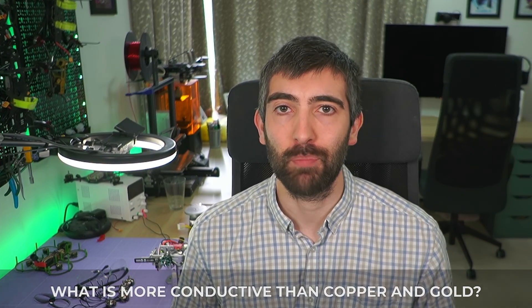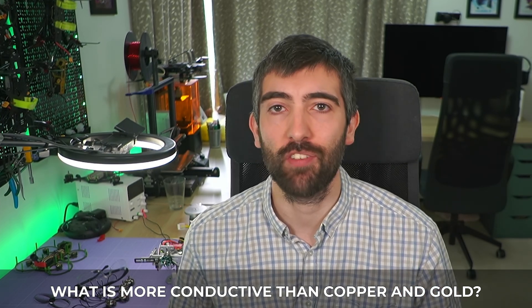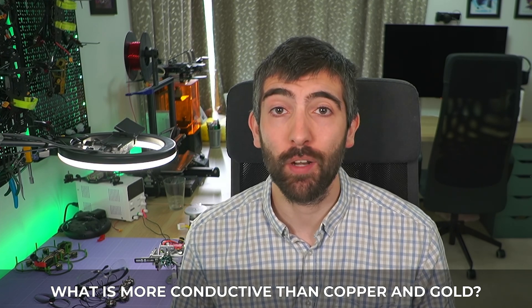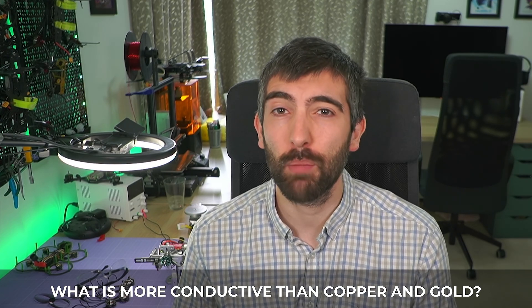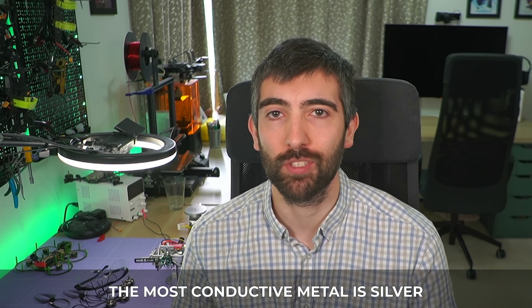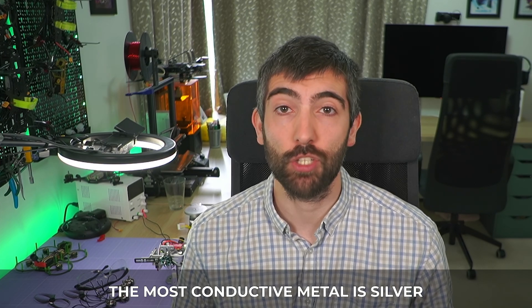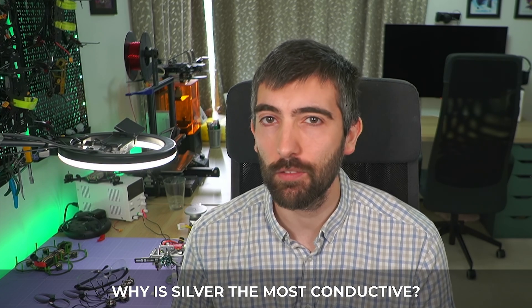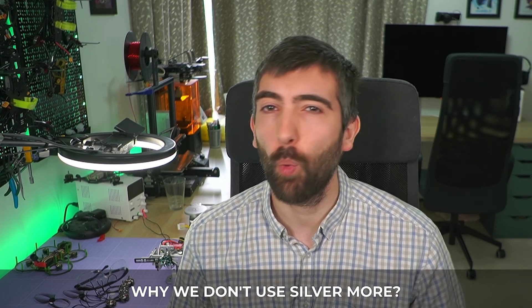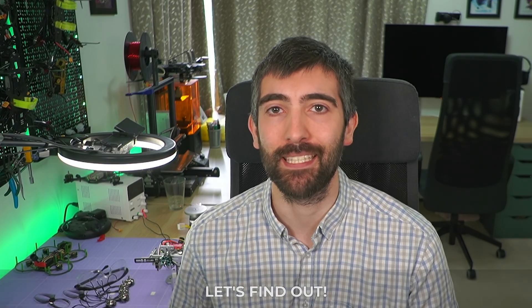Hi there everyone. We use copper and gold everywhere in FPV, from motors to flight controllers and ESCs and a host of other electronics. And it's no wonder, copper and gold are some of the most conductive metals, but they're not the most conductive metal. That title belongs to silver. In this video we're going to be looking at why copper, silver and gold are such conductive metals, why silver is the most conductive, not gold, and why we don't use silver more in all of our FPV components. Let's dive right into it.